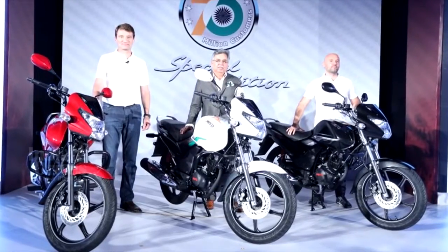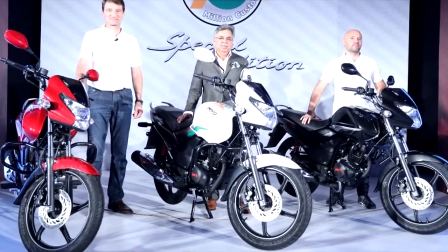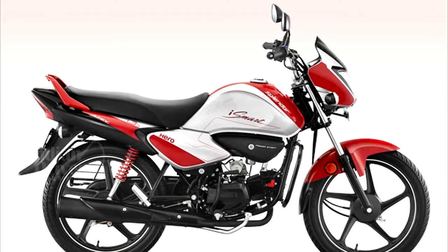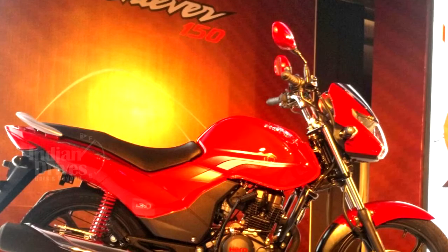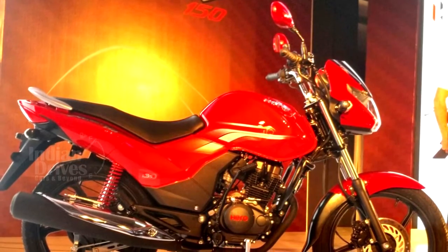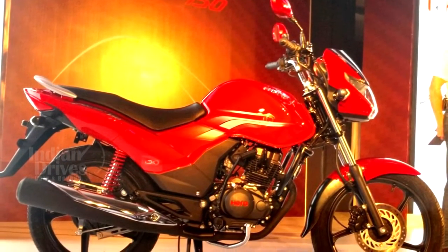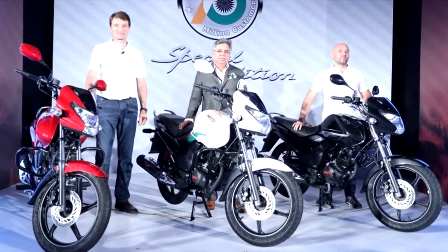The bike features Hero Motor Corp's patented fuel-saving i3s engine start-stop technology, which was seen previously on the Splendor iSmart 100 and the more recent Splendor iSmart 110. It's also the first bike in its class to get the automatic headlamp on safety feature, which keeps the bike's headlamp on at all times.